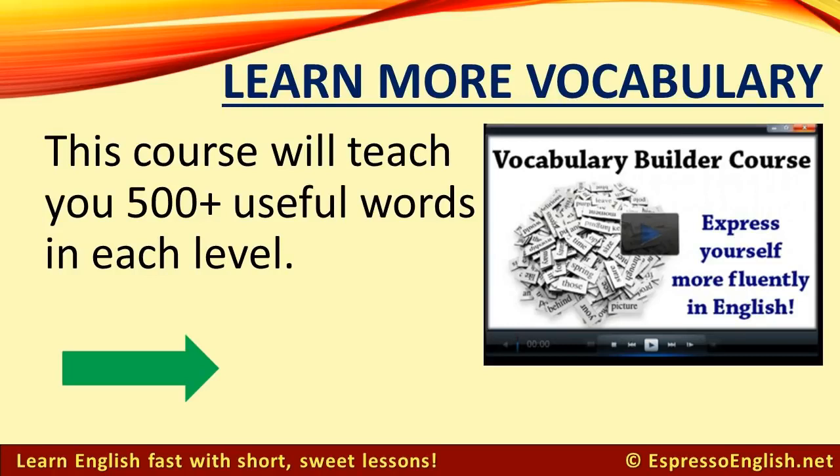If you want to learn more vocabulary, click on the link in the video or in the description for more information about my Vocabulary Builder course. It will teach you more than 500 useful words in each level so that you can express yourself more fluently in English. Thanks for watching, and I hope to see you in the course.